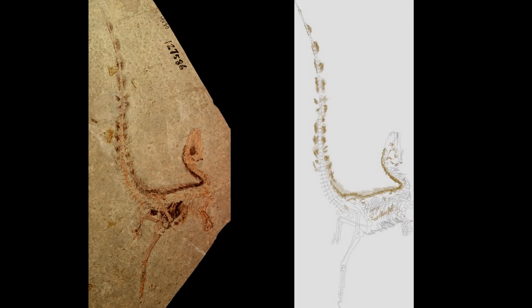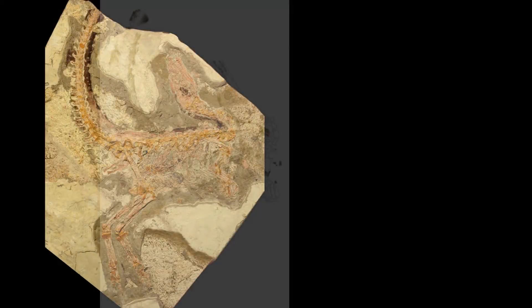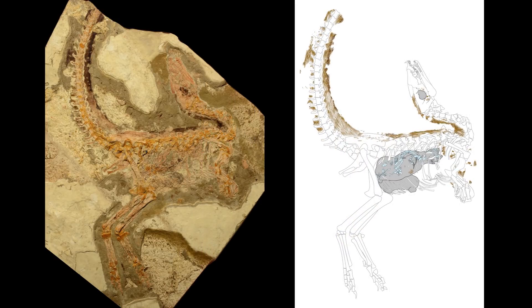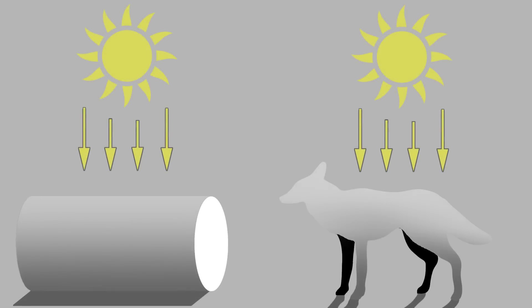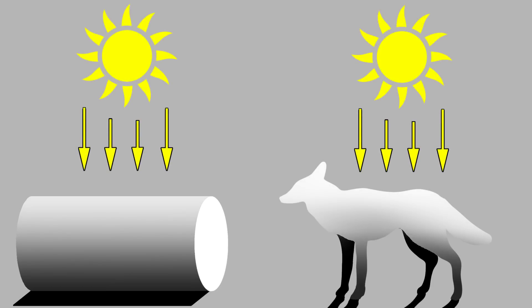One of the colour patterns seen on Sinosauropteryx is that it had a dark back and a light underside. This is a kind of camouflage called countershading. It works because in the daytime sunlight comes from above, meaning that the top surface of an object is illuminated, while the underside is shadowed. In seeing this, our brains are able to recognise things as three-dimensional objects.